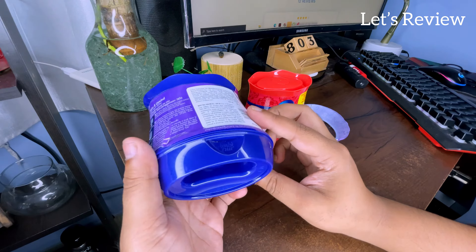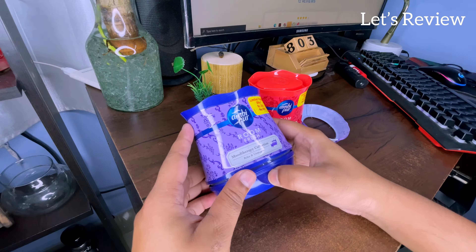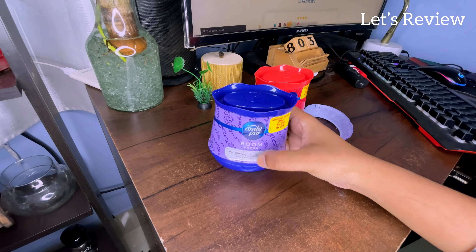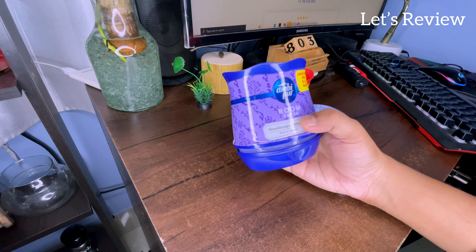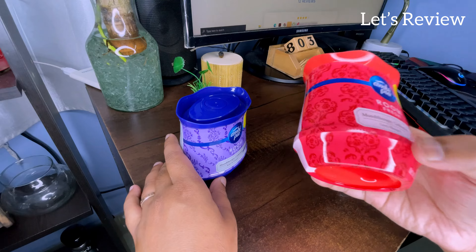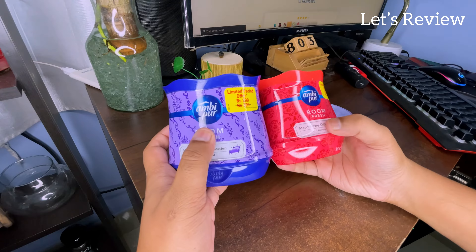You can also remove it. And if you need it, you can place it anywhere because this bottle is made of plastic, so you can keep it wherever you like. Particularly if you want to use it in the bathroom, you can use the Lavender flavor. The Rose flavor we have used last time — and I have told you these are the two flavors in the Room Fresh.